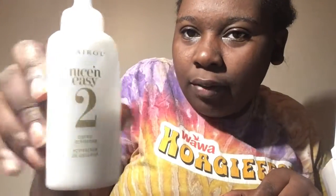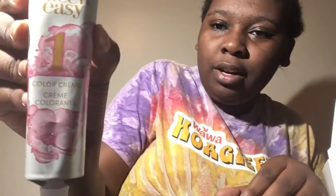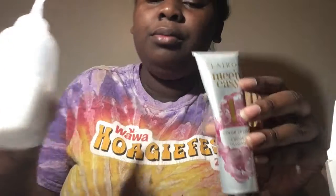Let's see what this came with. We got some gloves, we got Step Two color activator, Step One color cream, and Step Three conditioner. This is a nice setup, I really like it. All together, this is what we have: one, two, three, and then the gloves. I really like the way they packaged it — it's really nice and unique.